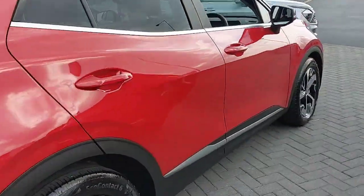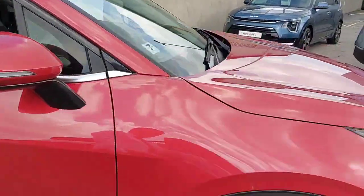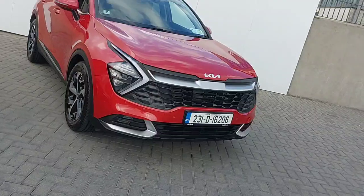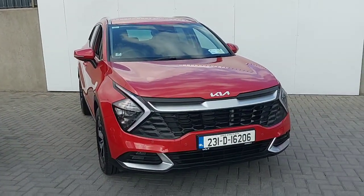This car comes fully serviced with the remainder of the seven-year Kia warranty. All trade-ins are welcome and finance is also available through our sales. If you'd like to book a test drive, please don't hesitate to call our sales team on 01-85A-02-35. Thank you.